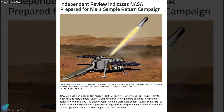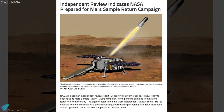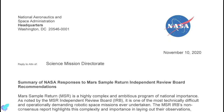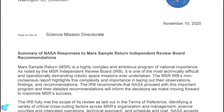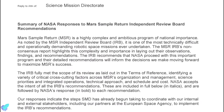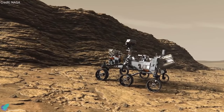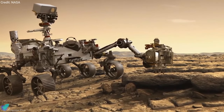NASA released an independent review report indicating that the agency is now ready to undertake its Mars Sample Return campaign to bring pristine samples from Mars to Earth for scientific study. The agency established the Mars Sample Return Independent Review Board to evaluate its early concepts to return the first samples from another planet. The campaign requires three advanced space vehicles, including NASA's Perseverance rover, which is more than halfway to Mars following its launch in July, and consists of a sophisticated sampling system to cache rock and regolith samples in its collection tubes.